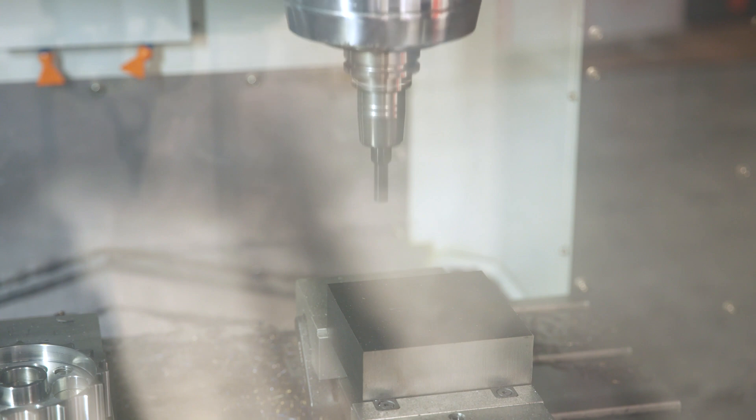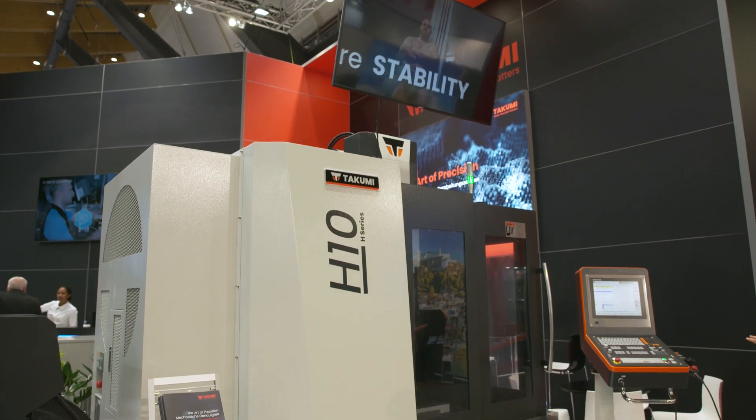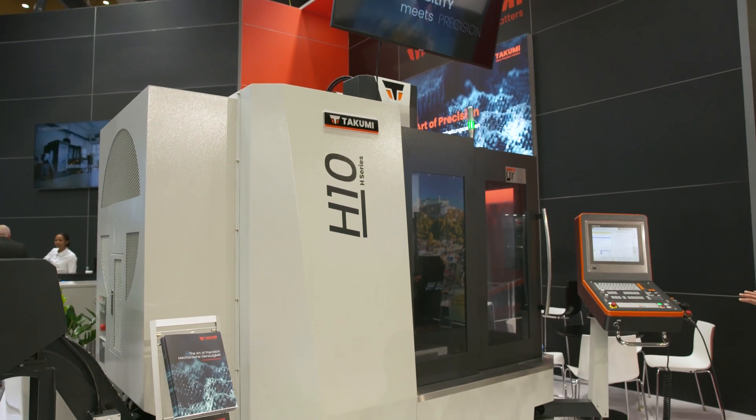It's the concept of the machine — it's a bridge-type machine with the column. We have high accuracy and high rigidity. The table is very rigid and can handle a lot of forces, and with the different spindle options you're flexible in your manufacturing. Whatever you already have in your shop, we can deliver this.